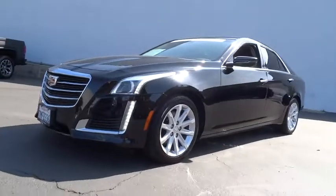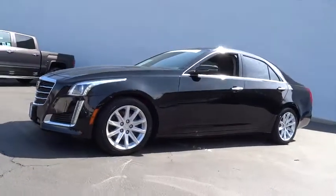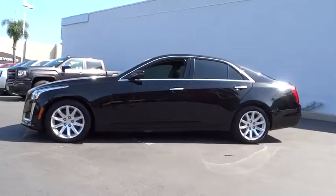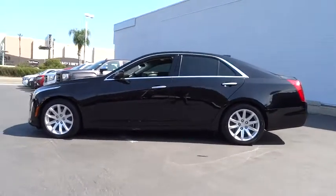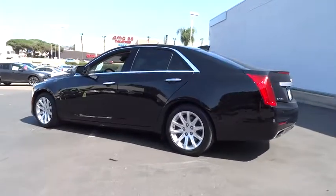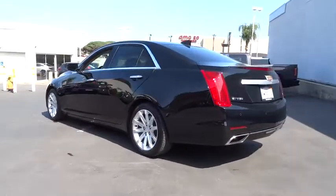The 2015 Cadillac CTS. The CTS is a well-sorted blend of all-American style and European-inspired tuning with a cutting-edge design. The luxury CTS blends elegant styling, performance, and exceptional fuel economy.